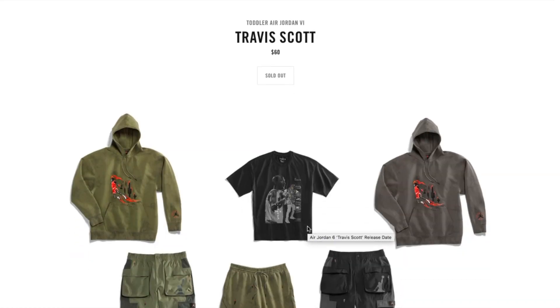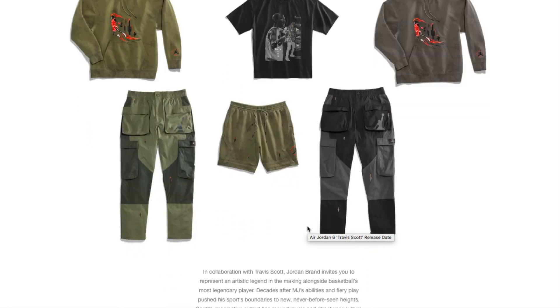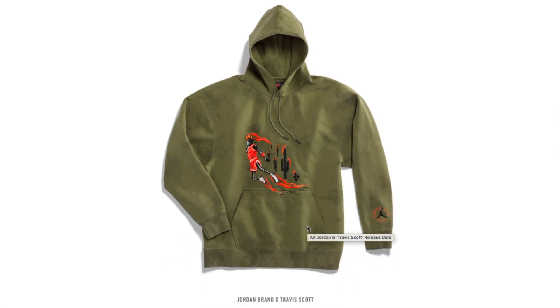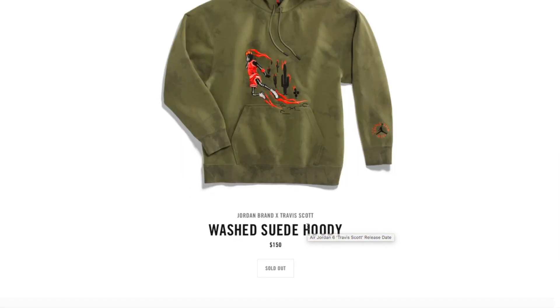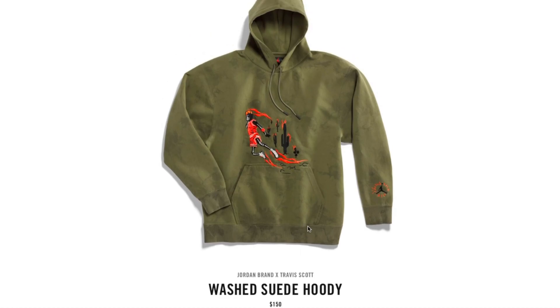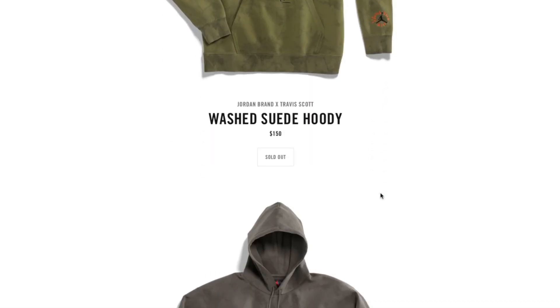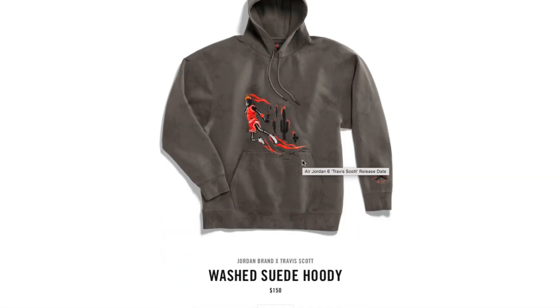Also today there's a drop for Travis Scott merch and apparel. They got this hoodie sweatshirt with a pouch pocket featuring the Air Jordan logo and Cactus Jack on the background, and also on the left hand side of the sleeve by the cuffs.